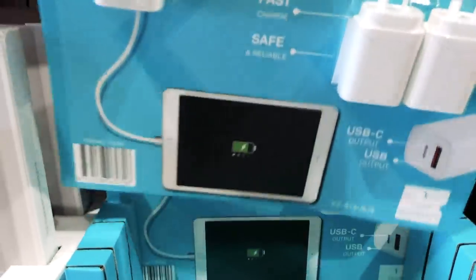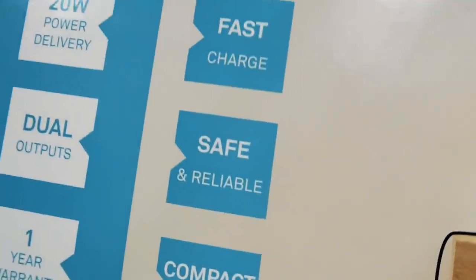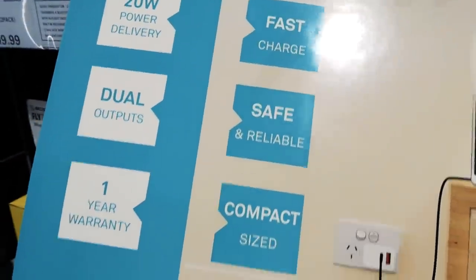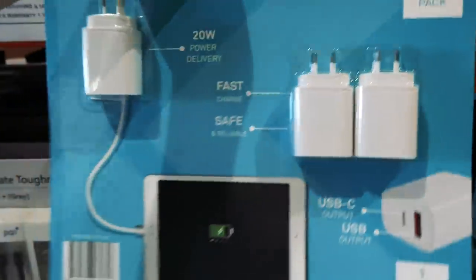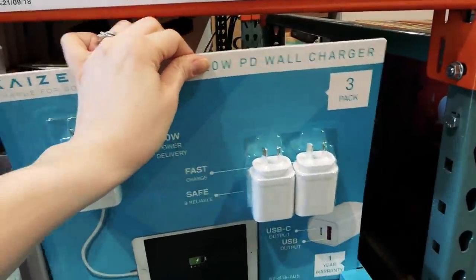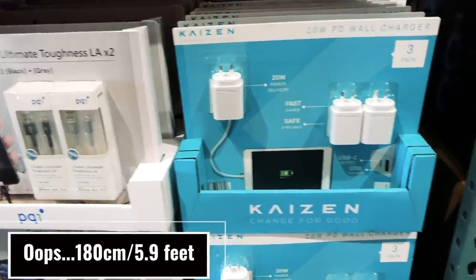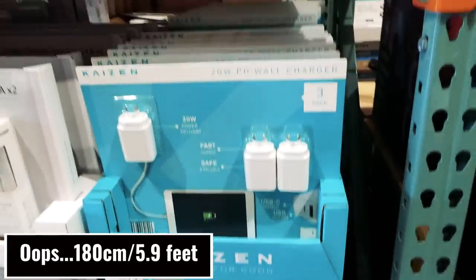It says fast charge, dual outlets, and one year warranty. It's essentially just the wall end — handy if you have devices like a mini Nintendo Super Nintendo that didn't come with one. Good to have extra.